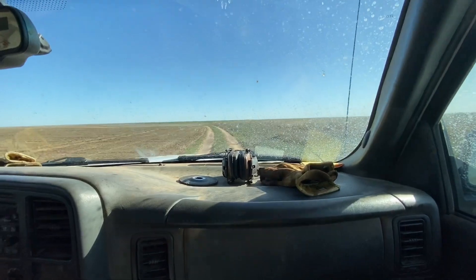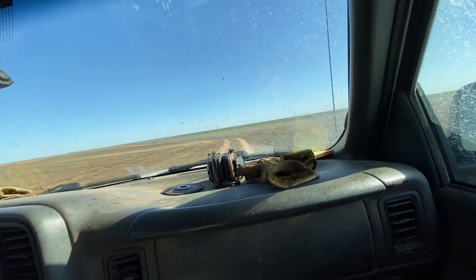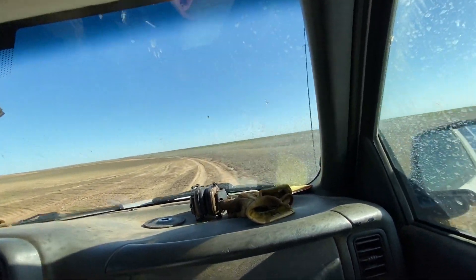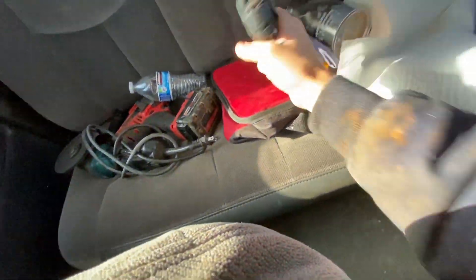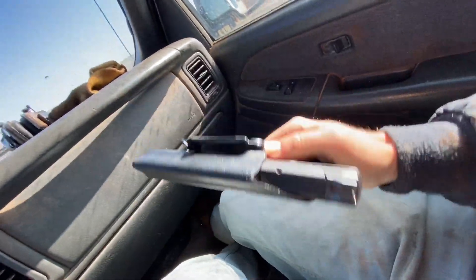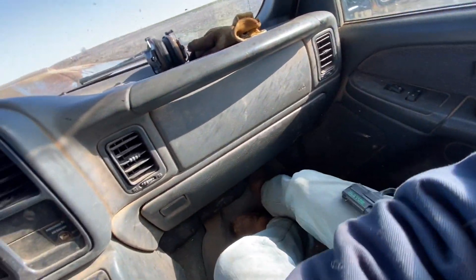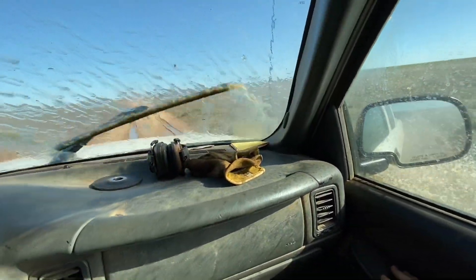He had this thing on his truck for so long and hardly ever had any coyotes, and then he took it out one morning and the very next morning he had a coyote standing right there. We got a little pistol back here we can shoot that with — what is that? A Smith & Wesson M&P Shield. That's right. Is this yours? Why is it in here? Because I was carrying it this morning.